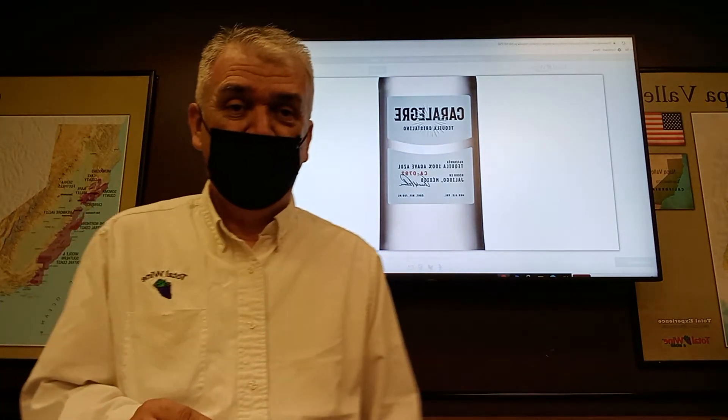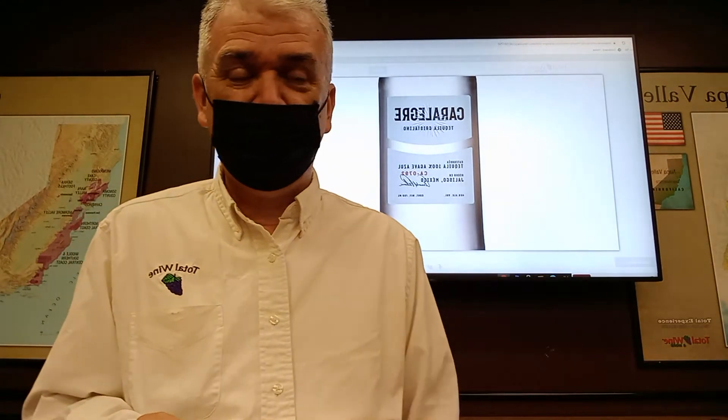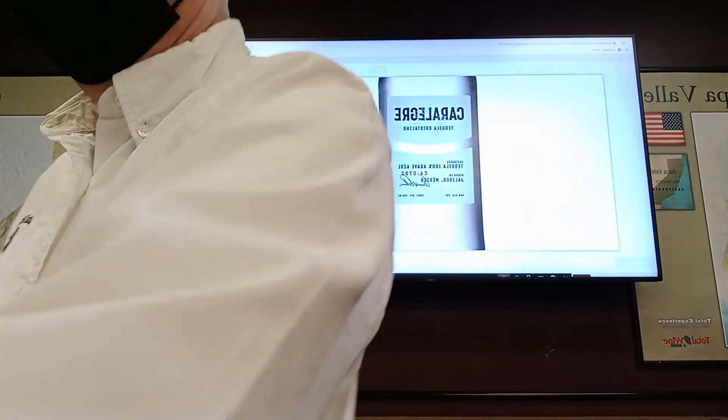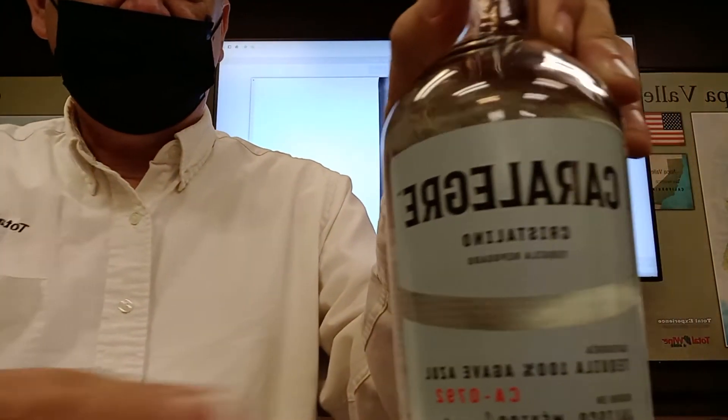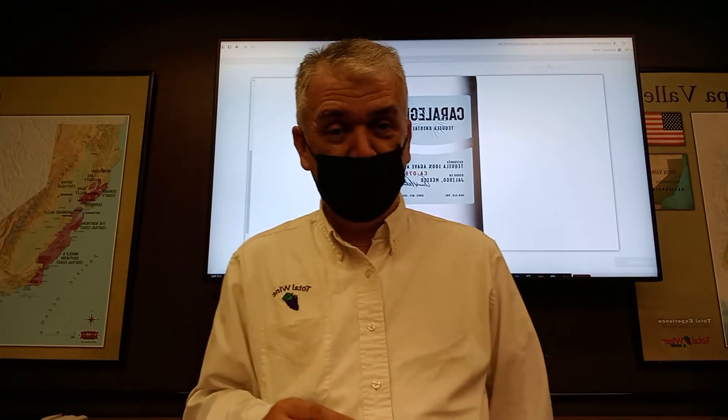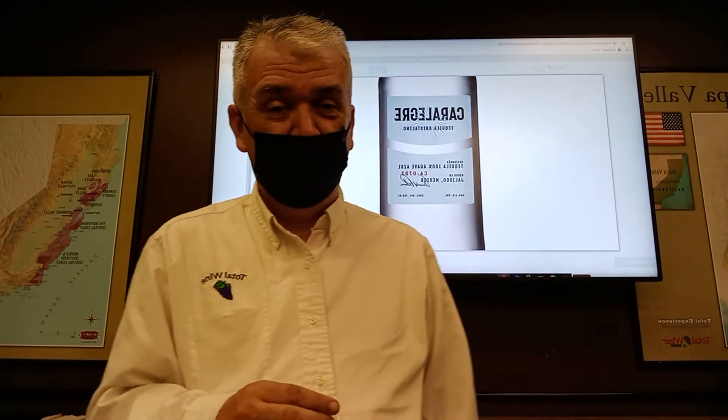I opened this bottle to try it and it smelled like somebody just made a margarita — and we all know the beautiful taste of a nice, pristine margarita. It tasted just like that, but then I realized it's not a margarita, it's a crystallino. I don't typically drink reposado, but this bottle I enjoy. It's a great bottle, so let's get to tasting.